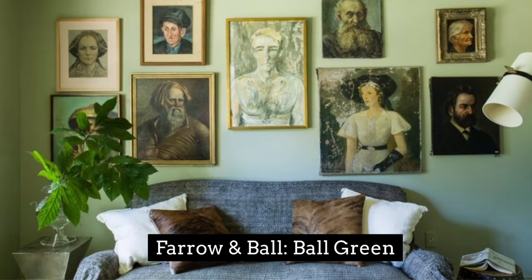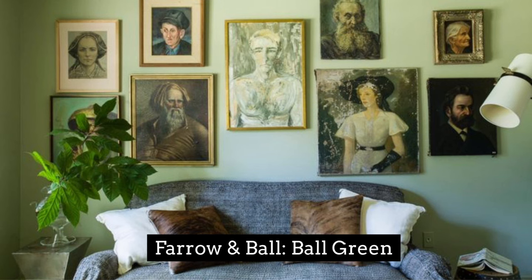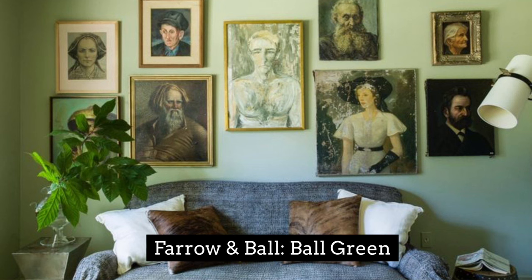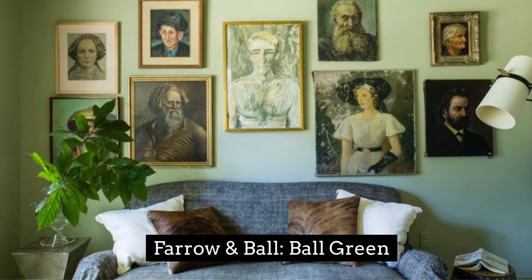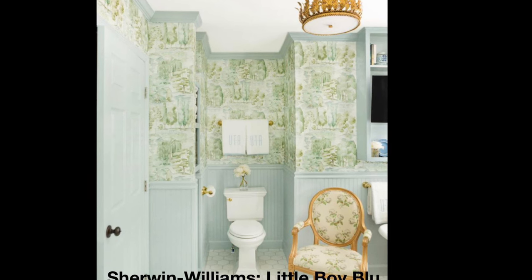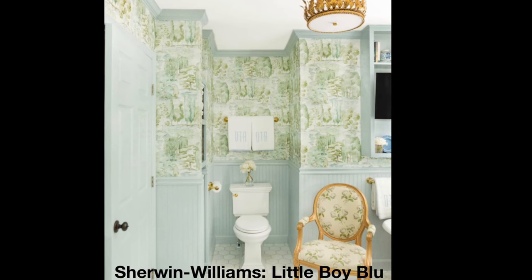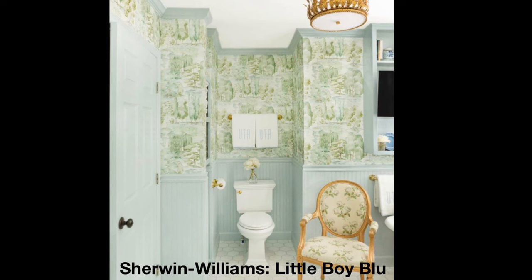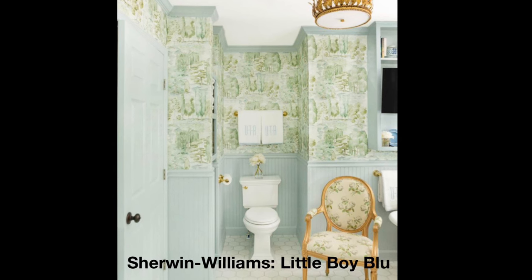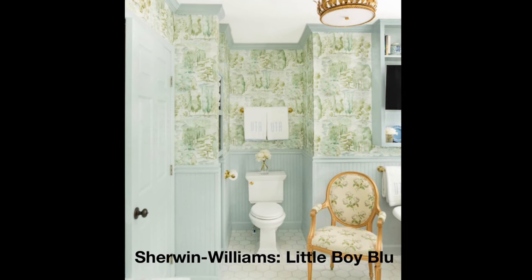This next soulful shade is Farrow and Ball's Ball Green. What makes this earthy shade stand out? It has a subtle hint of silver and a nod to history which makes it uniquely special. It's a moody gray-green that instantly adds so much depth and a sense of age to the space. Little Boy Blue by Sherwin-Williams is great for both trim and walls, coordinating perfectly with a woodsy wallpaper. When selecting a light blue, lean toward a gray undertone to make certain it reads sophisticated rather than too precious.